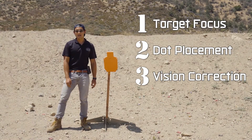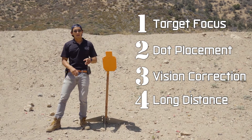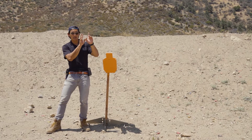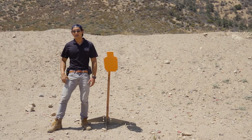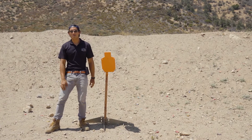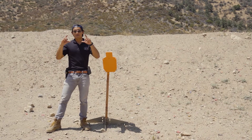The fourth benefit of using a red dot sight comes into play when you're making those extended distance shots. Because iron sights take up a lot of real estate, it becomes harder to see the target when lining up your iron sights for a 25 or 50 yard shot. But with that wide window on the red dot sight you can just put the dot on the target and still have a clear field of view. In the case that you need to make a holdover, the wide field of view allows you to see your impact and make the necessary corrections.